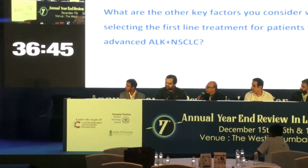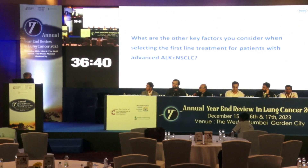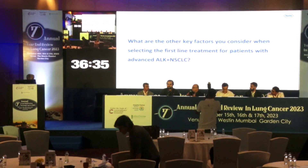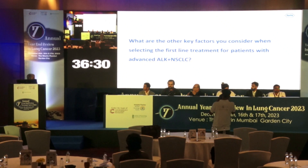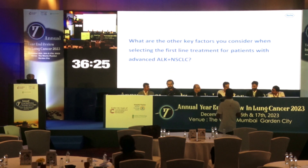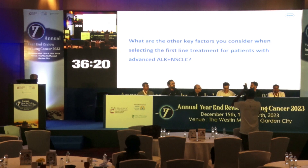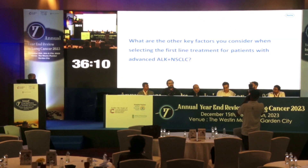Would tumour burden influence your choice of drug? Yes, brain mets and tumour burden affect prognosis and therefore drug selection. IHC is an approved way to detect ALK, but it would be preferable to get NGS so we have insights on the variants as well. The multiple options available may also be a factor in choosing the preferred agent.